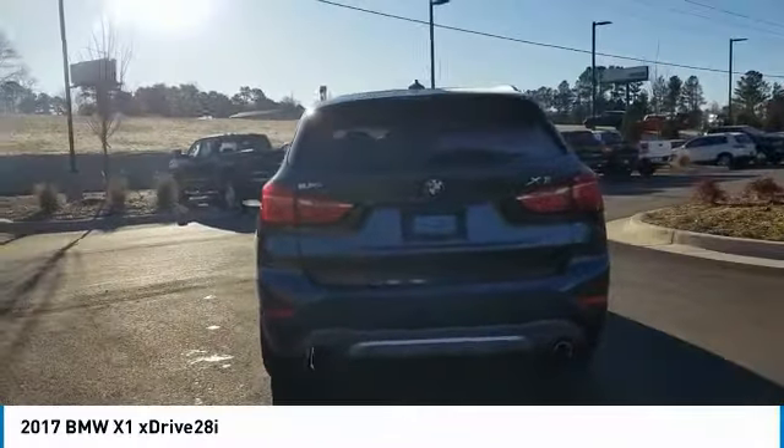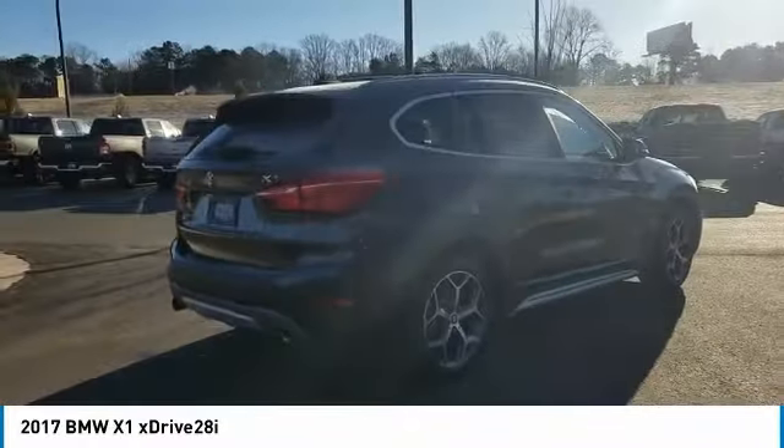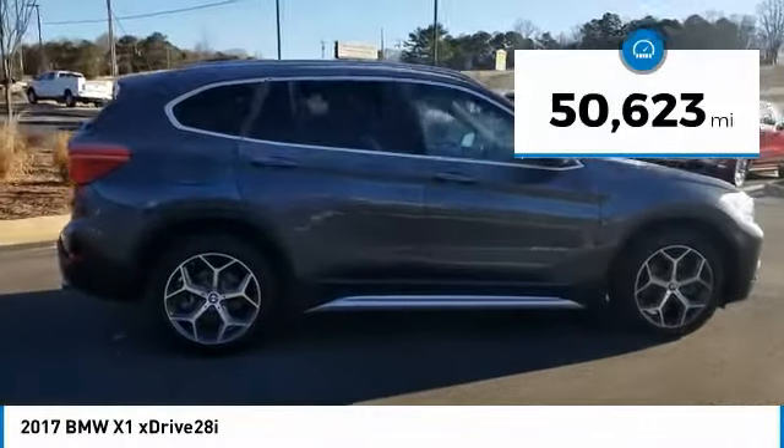The X1 gives you all the refinements, power and style of other BMWs in a slightly smaller, sporty and easy to navigate option. This vehicle has less than 55,000 miles.